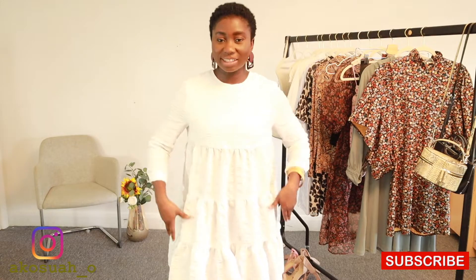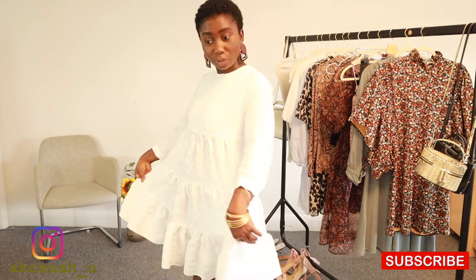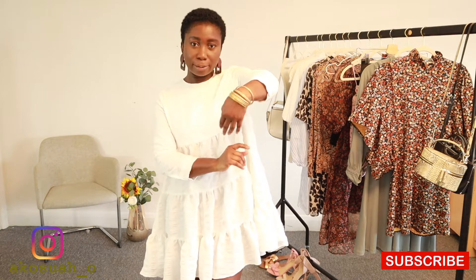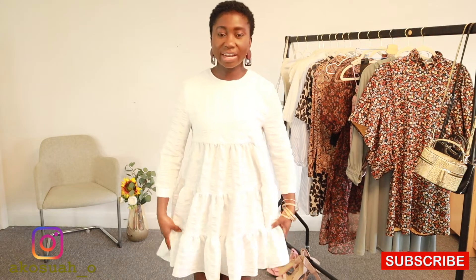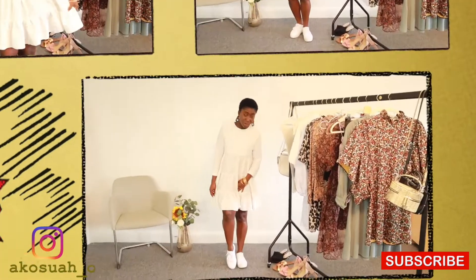For my first outfit, this is a swing dress from Zara that I got before lockdown. It's very flowy, which makes it really comfortable — you can jazz it up for a party or keep it smart casual, which is what I've done. I've paired it with African craft earrings from Zara, amazing gold bangles, and my Levi's platform trainers.